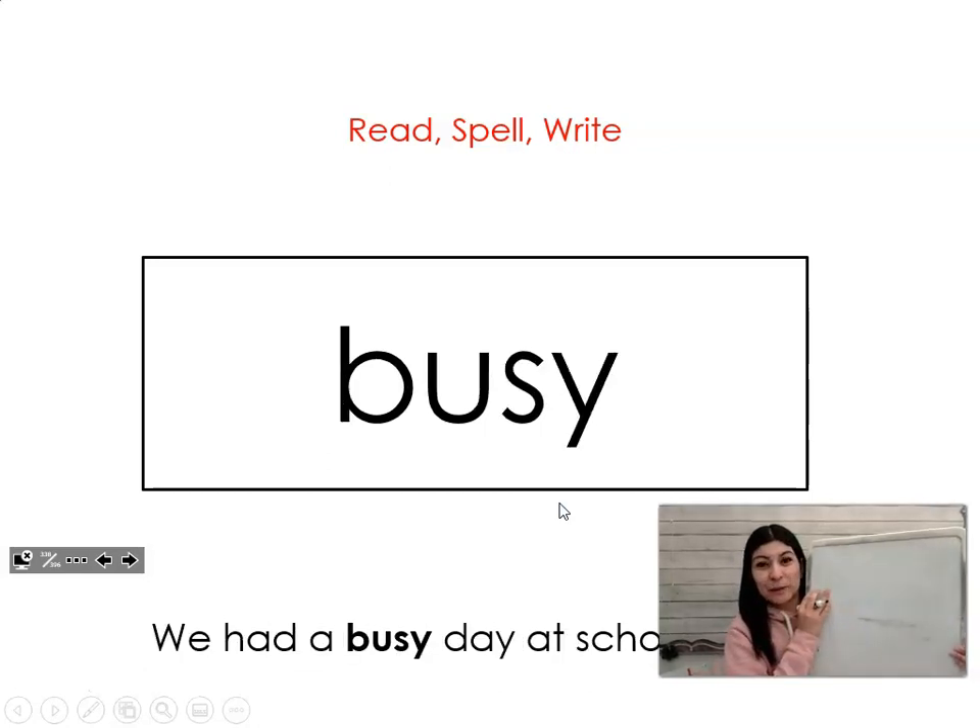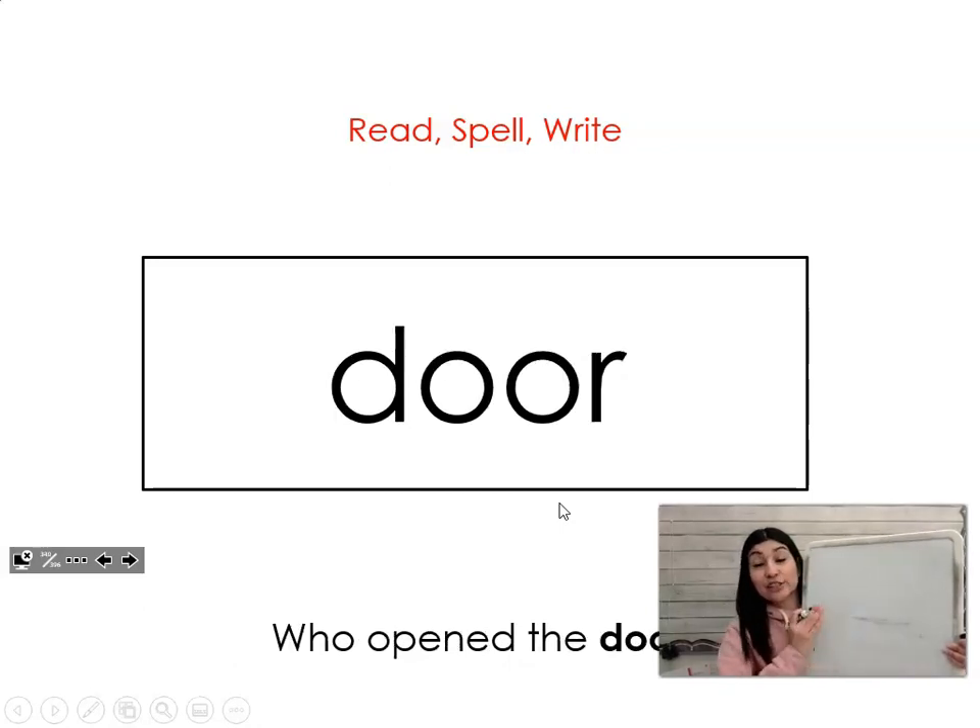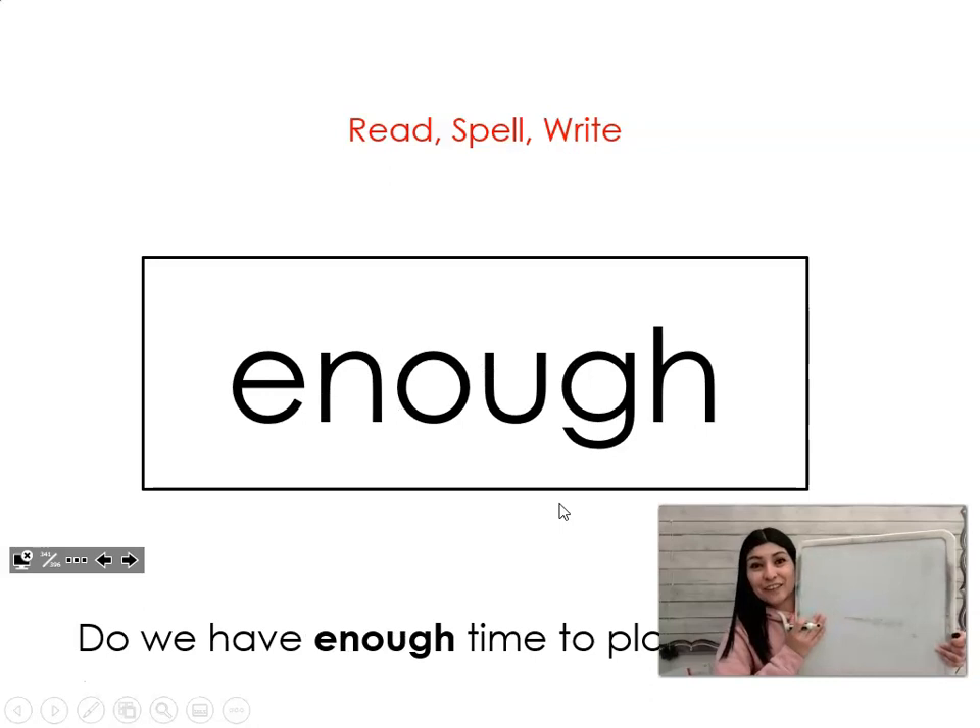The next word is busy. Say it with me: busy. We had a busy day at school today. Let's spell it and write it together: B-U-S-Y. Busy. The next word is door. Say it with me: door. Who opened the door? Let's spell it and write it together: D-O-O-R. Door.